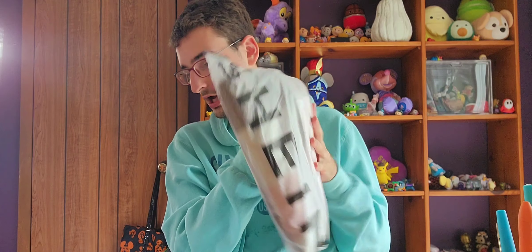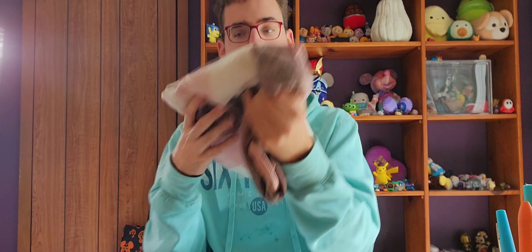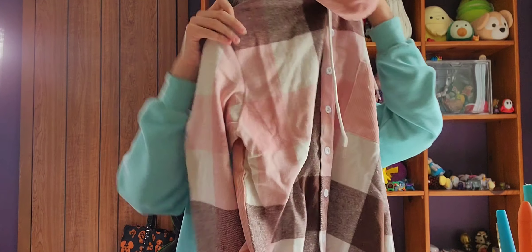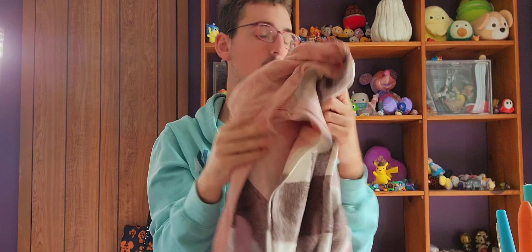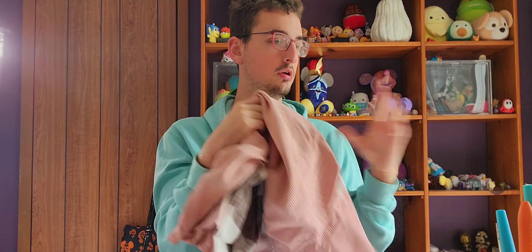Okay, here is a sweater — well actually I think this is a pink hoodie. The back is a different color, so I love it so much. I don't have any hoodies like this. Here's one more look at it — I love it so much.